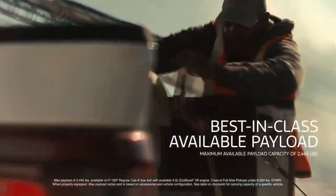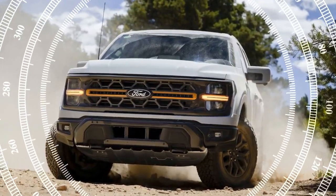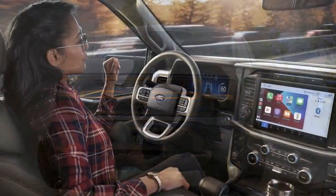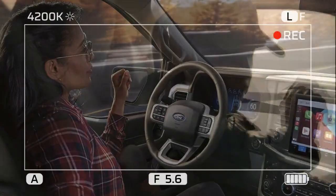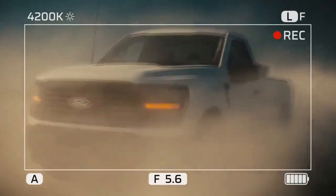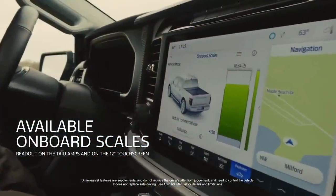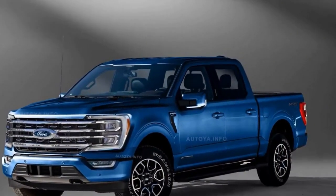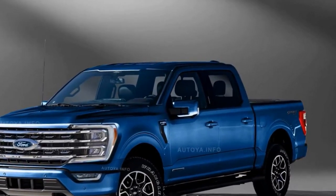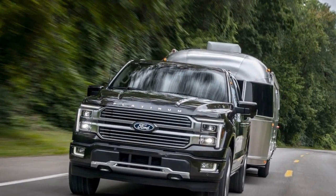The 2024 F-150 caters to diverse powertrain preferences: the base V6 offers a good balance of performance and fuel economy, the twin-turbocharged EcoBoost V6 delivers impressive muscle, and the hybrid Power Boost system now features smoother transitions between gas and electric power. With a variety of cab and bed configurations available, you can tailor the truck to your specific needs, and the Pro Power Onboard system turns the F-150 into a mobile power station capable of running tools and appliances.